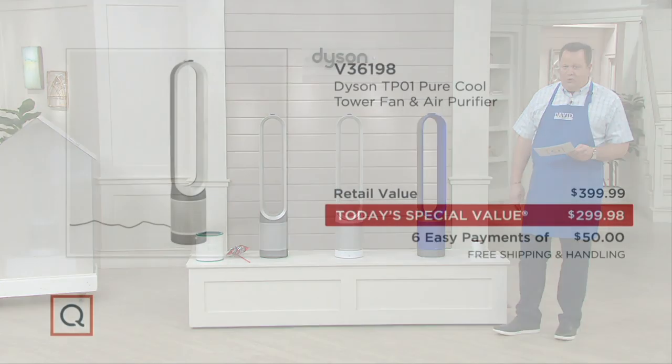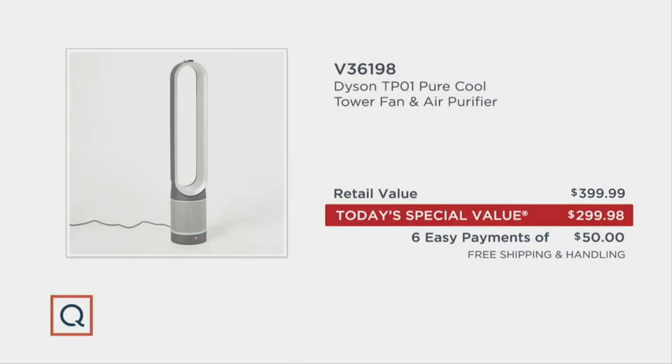If you went to retail to buy this same machine, you're going to pay $399.99 — let's call that $400. We're at $299.98, let's call that $300, so we're $100 less. Then with six easy payments on your credit card and free shipping and handling, when you factor in the free shipping, you're now looking at over $115.45 less. This is an extraordinary value.